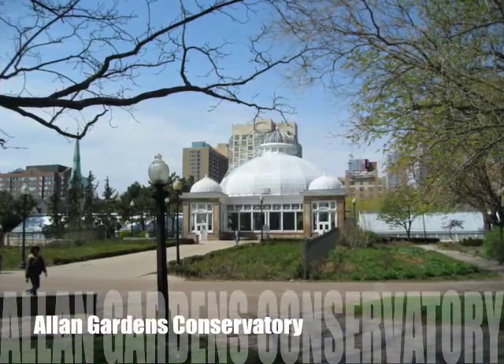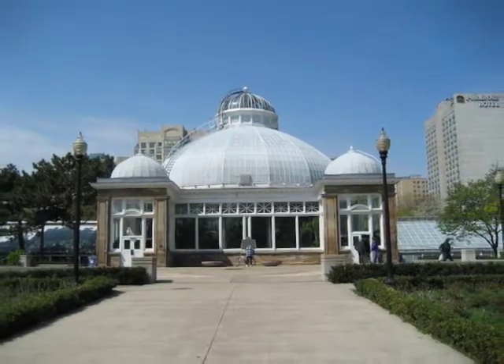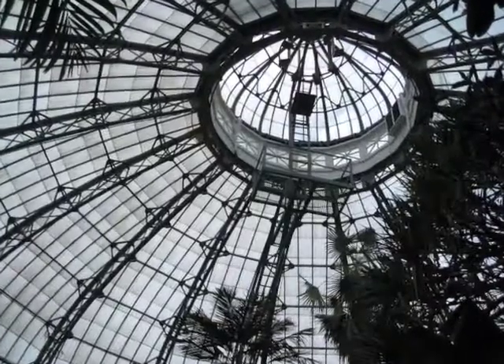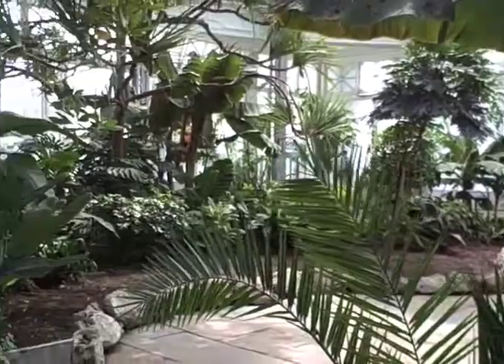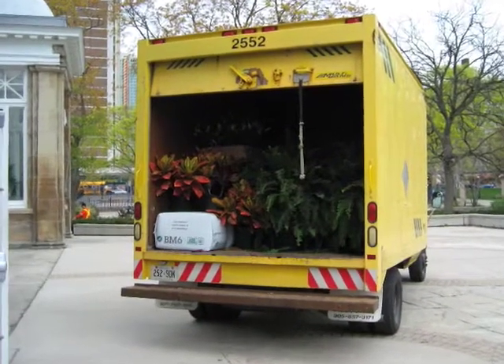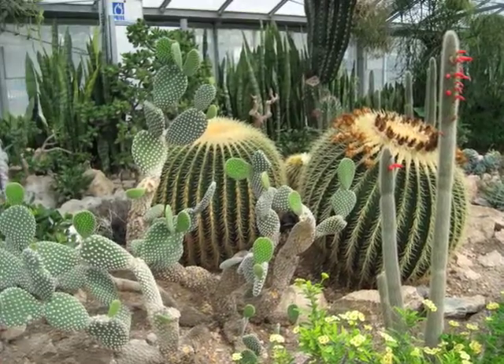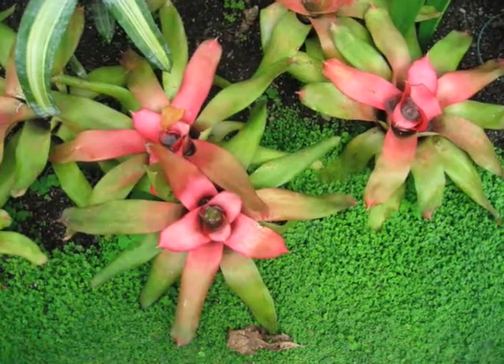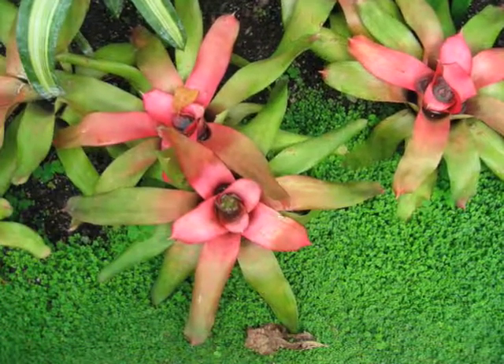Across town at the Allen Gardens Conservatory, the dome of the Central Palm House built in 1910 is a reminder that conservatories are home to plants that have been uprooted and moved across the globe. For example, in the warmth of a conservatory, cacti and bromeliads grow year-round in a city with winter temperatures that average slightly below freezing.